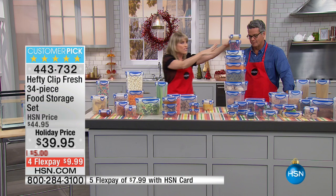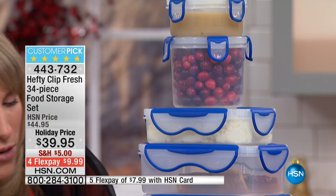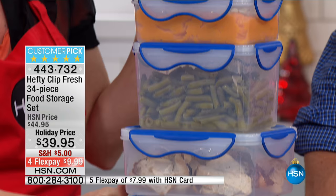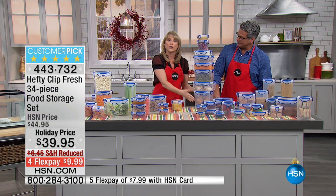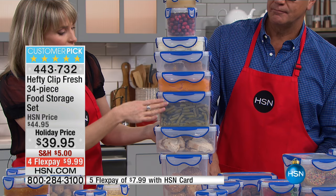Look at all these Thanksgiving leftovers. All the containers nest inside each other — circles nest inside circles, rectangles inside rectangles — so we're not creating a storage problem. How about your bread? Did you know you're not supposed to store bread in the refrigerator? You're supposed to store it at room temperature or in the freezer. With Hefty at room temperature, it's not going to get mold spores.